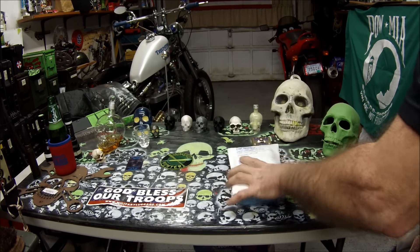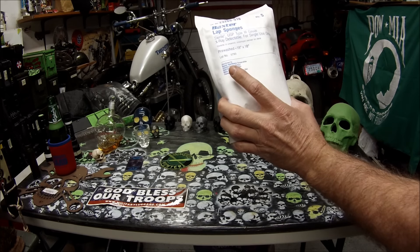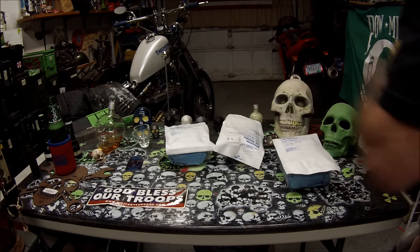I got these gauze at the gun show. There's lap sponges — there's five in a pack, they're 18 by 18. I got those at the gun show a while back for a dollar.